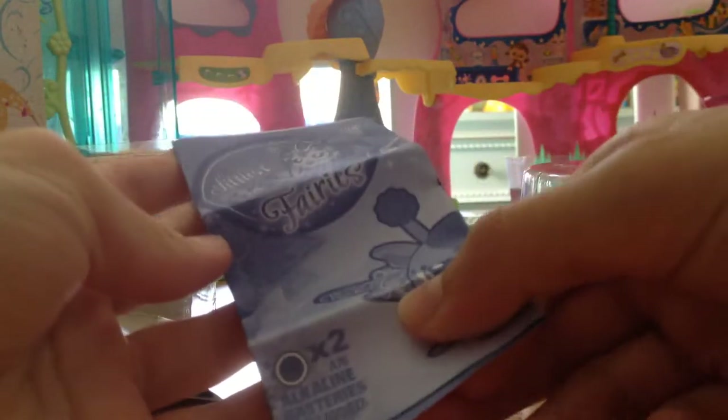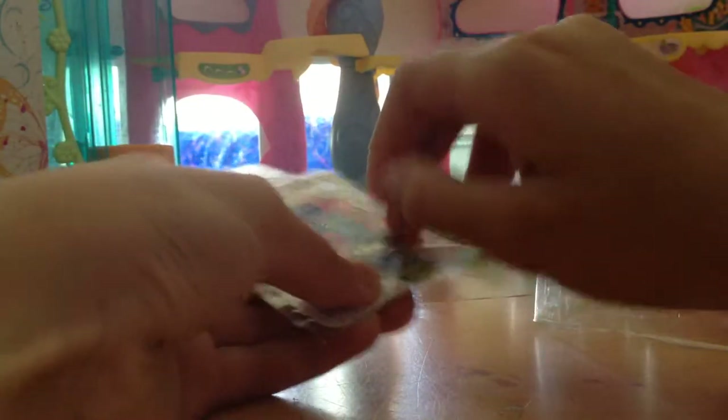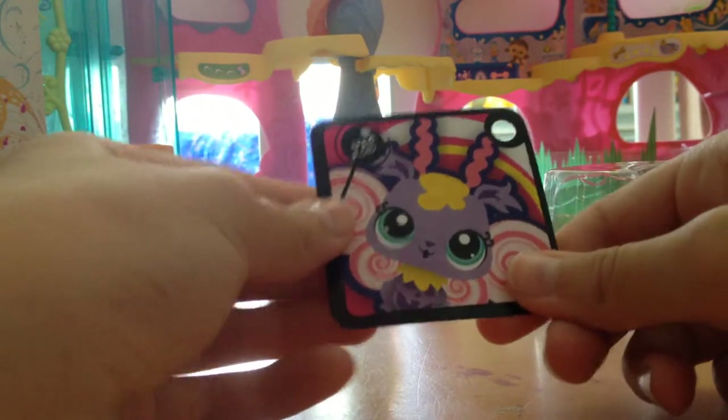We've got the little paper — oh, what's this? 'Littlest Pet Shop Fairies.' It might be the directions — yeah, it's the directions. We've also got this little sheet; not sure what this is, maybe it's for the app. I think it's probably for the app. And here's this cute little tag — am I supposed to keep this? I'm gonna keep it, it's so cute!